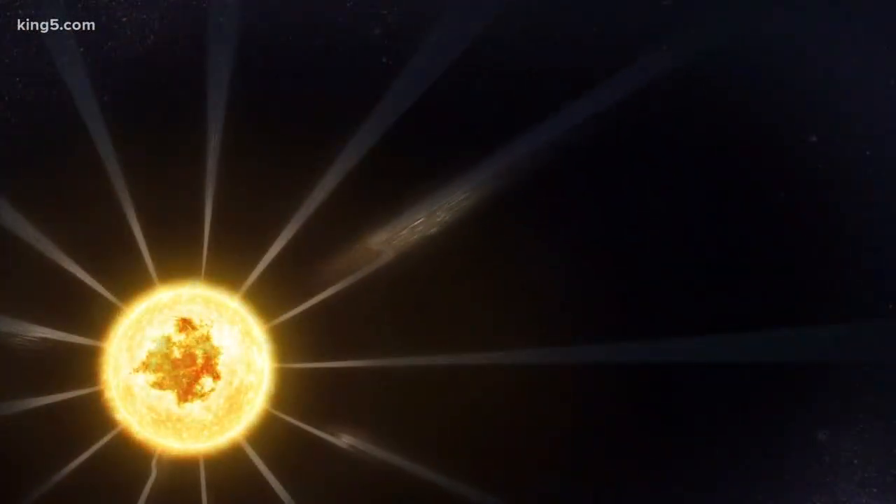The probe has come the closest to the sun of any man-made object. How close is it now, and how close is it going to get over the course of its mission? Parker Solar Probe has already gone closer than the orbit of Mercury. At its closest approach, it gets about 4 million miles away from the surface of the sun, which is about 4 percent of the distance between the sun and the earth — incredibly close, really touching the atmosphere of the sun.